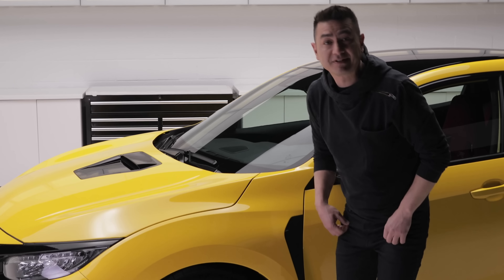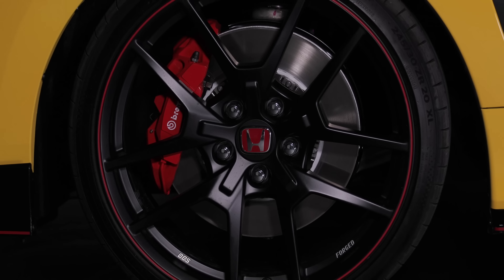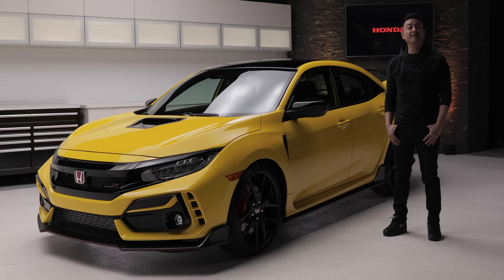The tires are mounted on 20-inch forged matte black wheels made exclusively by BBS for this Limited Edition Type-R. Ownership opportunities will be very rare. For more information, head to Honda.ca.